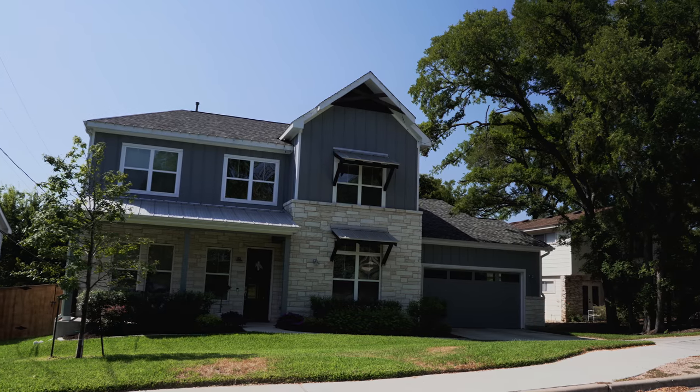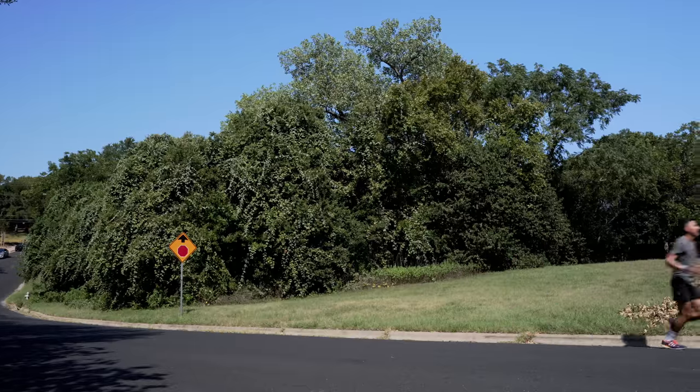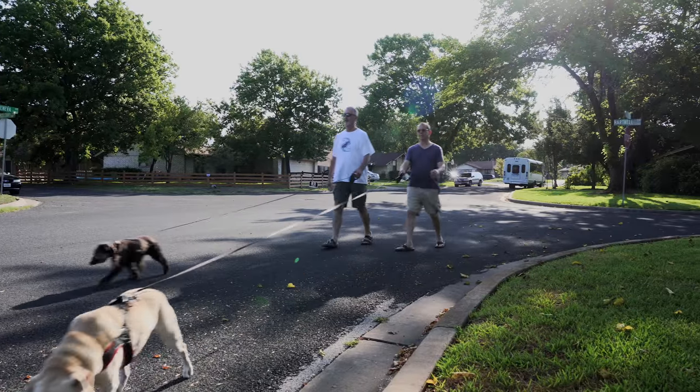University Hills can be quite hilly in certain areas, but it's not named after the University of Texas like most people think. It's actually named after U.S. colleges throughout the U.S., including Notre Dame and Vanderbilt. The social diversity of University Hills is alive and well and has been for over 50 years, which keeps this neighborhood thriving.